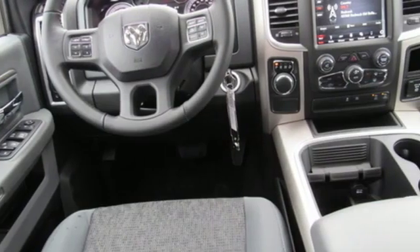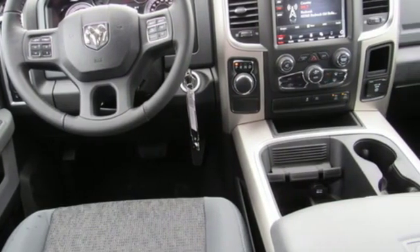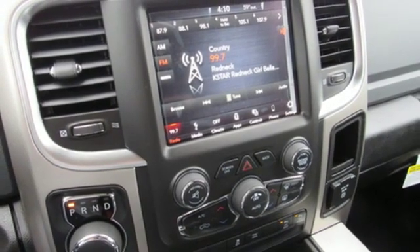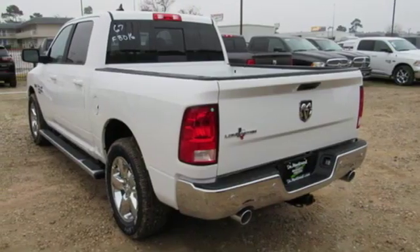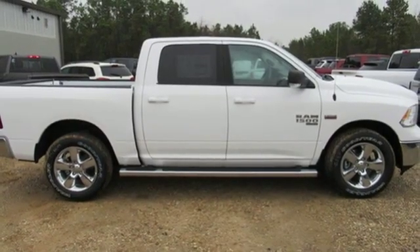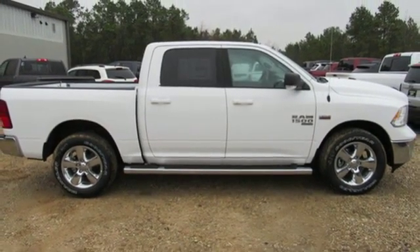Active grille shutters, Bluetooth streaming audio, Wi-Fi hotspot, dual-zone climate control, aluminum wheels, rear-wheel drive, auto-dimming rear-view mirror, and power-heated mirrors. Stop in for a test drive and make it yours today.